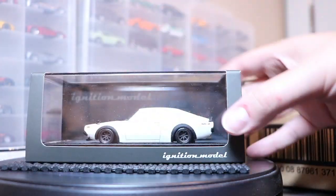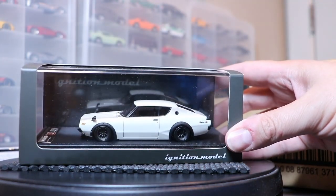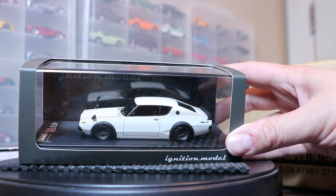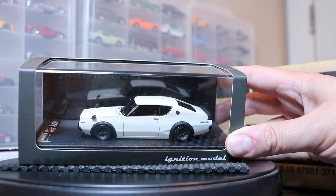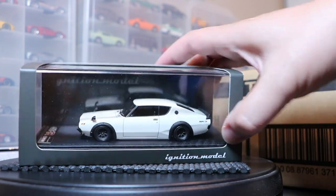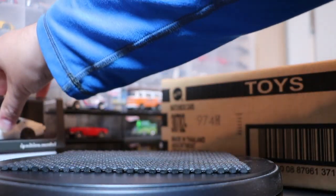I think I've shown this one before but I get a ton of questions on it — this is the Ignition Models 1:43 scale Kenmary Skyline. I'm trying to acquire a couple more and I might show them off. I think they're for sale at Japan Booster — japanbooster.com. They're not cheap but they are very, very cool.